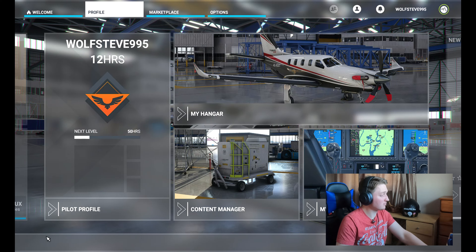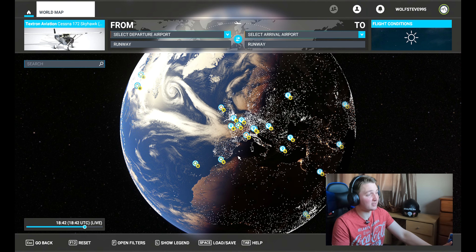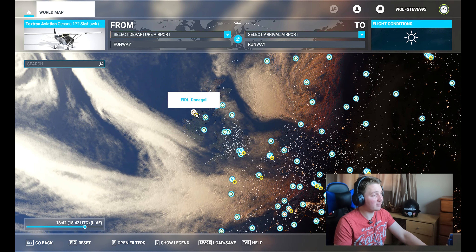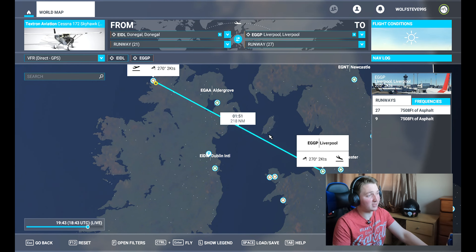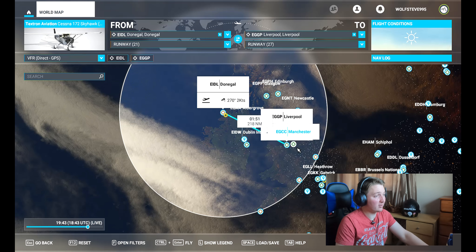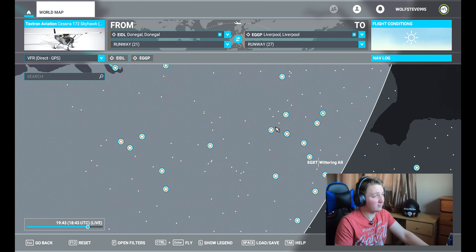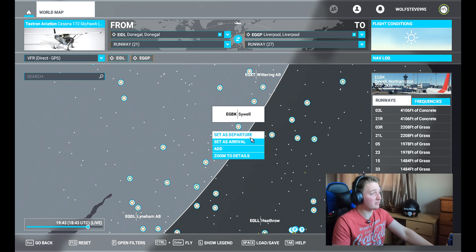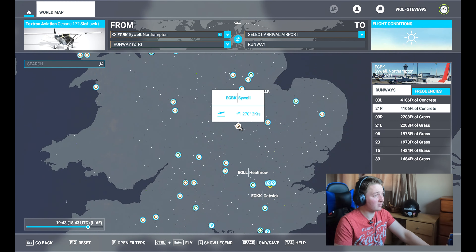The world itself was actually copied from Google Maps to get an accurate view of everything. If you click on a location, you can set it as departure and then set an arrival, and it tells you how long the flight will take — nearly two hours in some cases. For now let's go to Sywell, one of my favorite places, set that as departure, and fly straight there.